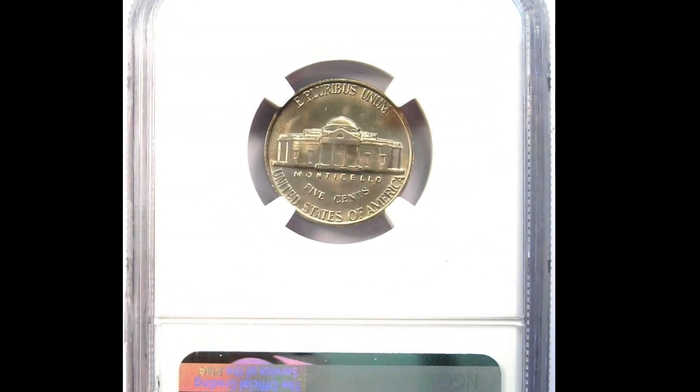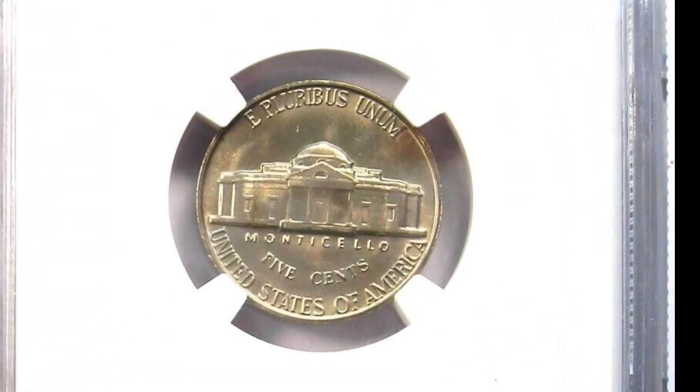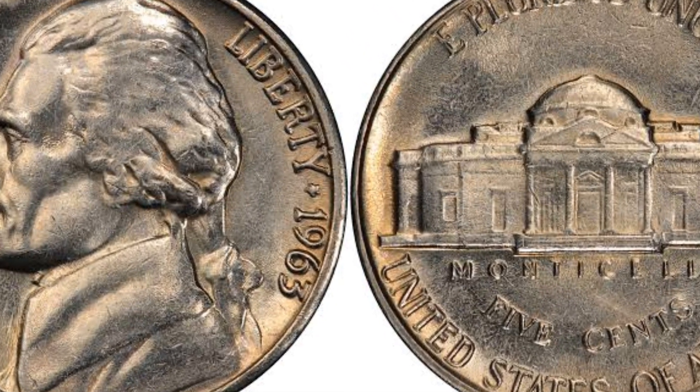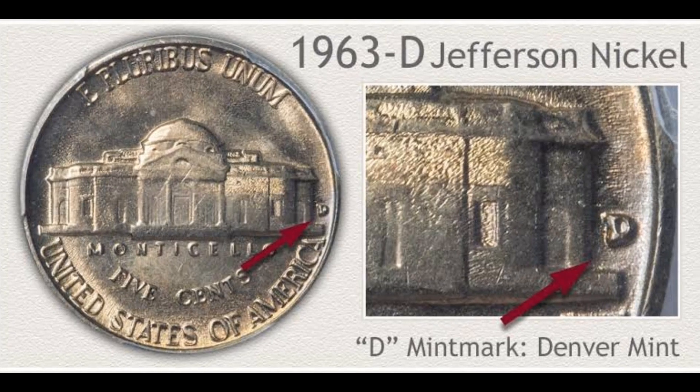The 1963 P Jefferson nickel is still in circulation and is quite common. Nonetheless, the majority of coins in use range in grade from poorly circulated to roughly MS-63. There are very few condition examples in MS-67, with less than a small number acknowledged as superior.